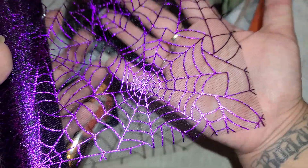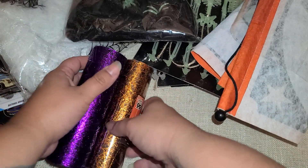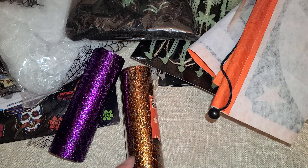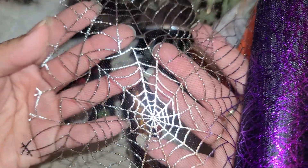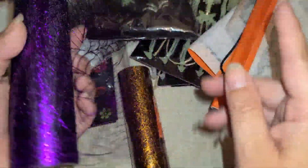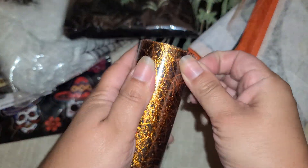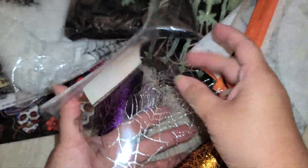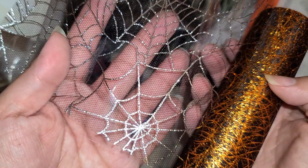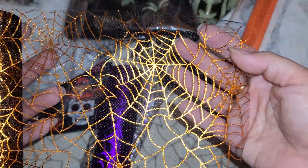The glitter one you can actually cut out the individual spider webs, but this completely covers the whole mesh. These are gorgeous — they had orange, purple, silver, and gold. I didn't know they were that pretty. I definitely only have the glitter ones from Dollar Tree, not this all-mesh one. I might have to go back and get the gold — I could use the silver side or the purple side, but I don't have a gold. So I'll go back and get gold so I can have all the colors.